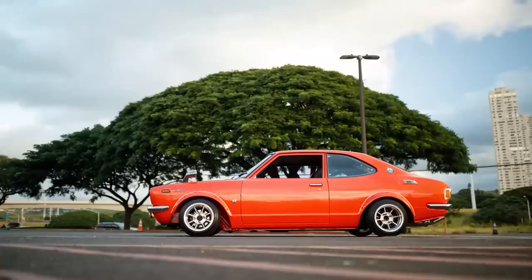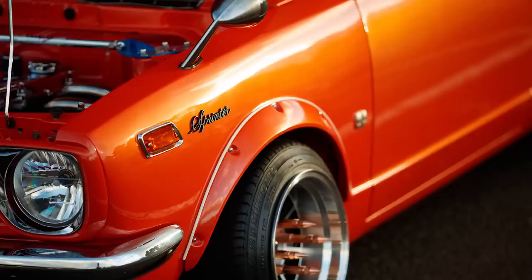What kind of motor is this? It's a 2TG. Unfortunately, Lance can't start it up today because the oil is completely drained out of the car. But I still wanted to show you guys this beautiful build — it's true Hawaiian car culture, true Hawaiian style here.